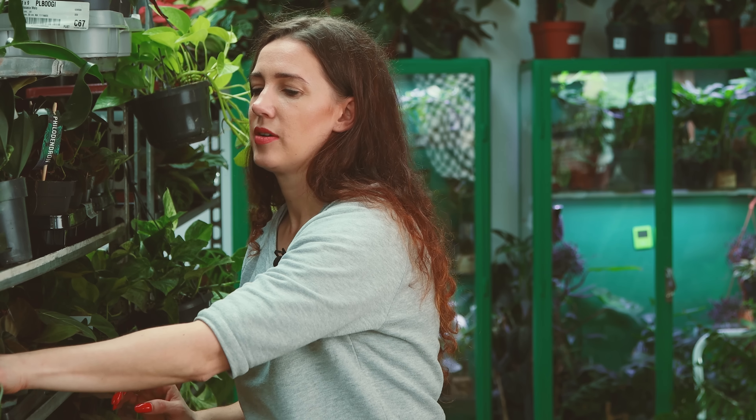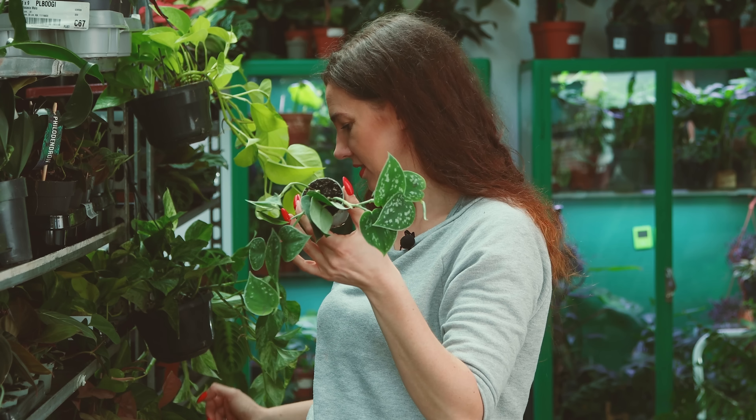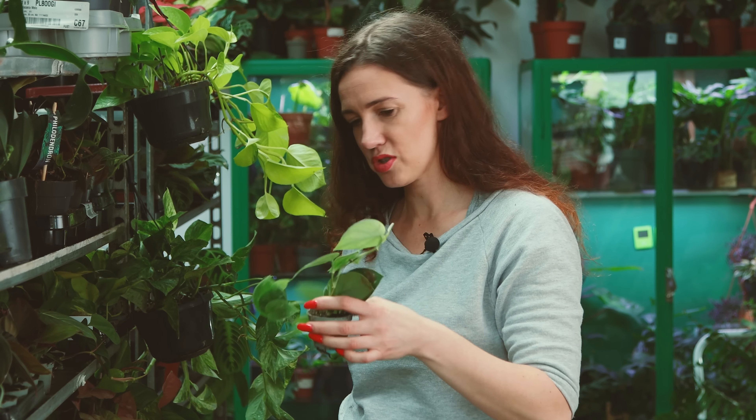Z pnączy mamy Scindapsus Darkform – wasz ulubieniec ostatnio, bo faktycznie był jakiś czas temu jeszcze mocno drogawy. Najpierw był w ogóle hiperdrogi, kilkaset złotych, potem kosztował powyżej stu, a teraz już ta cena się unormowała i myślę, że każdy może sobie pozwolić, a to jest naprawdę ładna roślina. Mamy też malutkie argyrausy – jakie maleństwa, ale całkiem rozrośnięte, 3 pędy, kawał rośliny. No i mamy też większe na wieszaczkach, gdybyście chcieli od razu taki już egzemplarz gotowy do szalonych aranżacji.